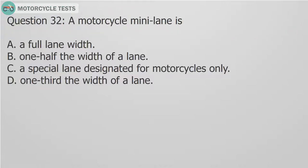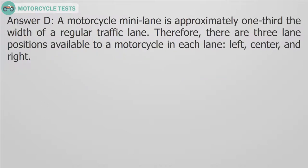Question 32: A motorcycle mini lane is — A. A full lane width. B. One half the width of a lane. C. A special lane designated for motorcycles only. D. One third the width of a lane. Answer D: A motorcycle mini lane is approximately one-third the width of a regular traffic lane. Therefore, there are three lane positions available to a motorcycle in each lane: left, center, and right.